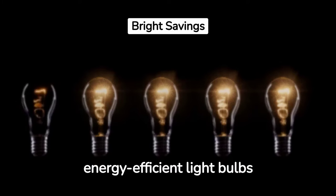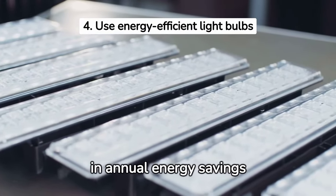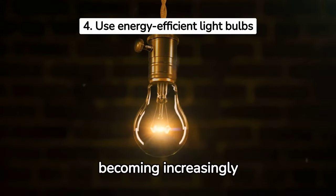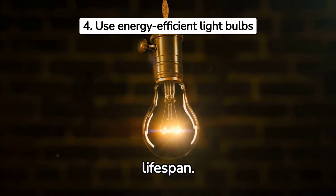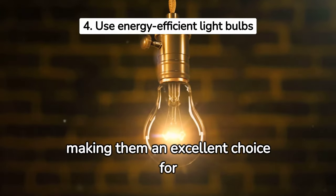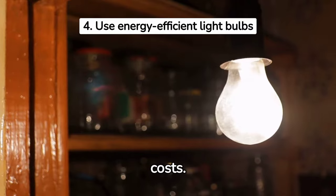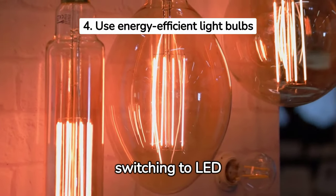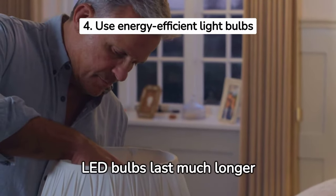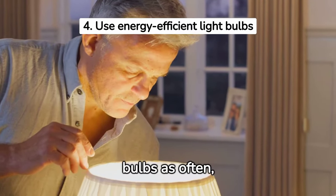The fourth way to save on electricity may lead to the most savings: use energy-efficient light bulbs. Lighting makes up roughly 15% of a typical home's electricity consumption, and switching to LED lighting can result in annual energy savings of more than $225 for the typical household. LED bulbs use up to 85% less energy than traditional incandescent bulbs. Each LED bulb saves around $1 to $2 per month in electricity costs, and the average home has about 40 light bulbs, so switching to LED bulbs can lower your electric bill significantly.